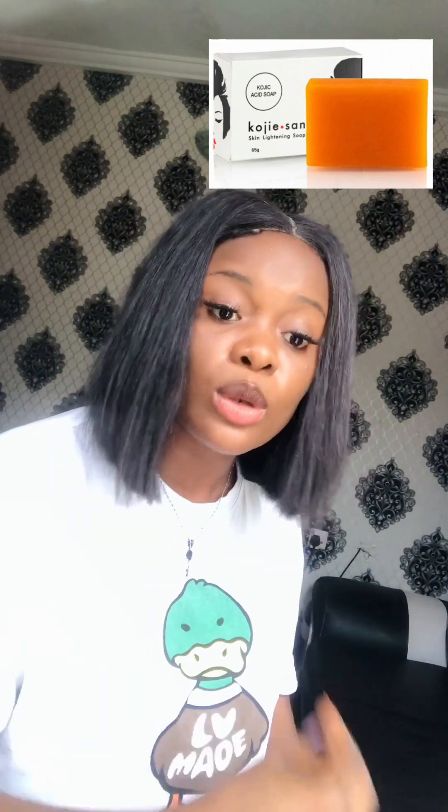For best results, use it daily with Koji San lightening cream, and it will give you exactly that color that you want — that perfect color you want.